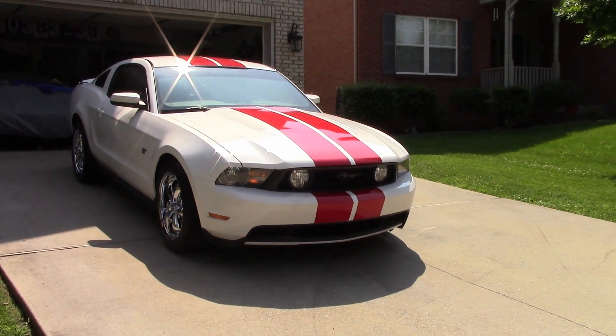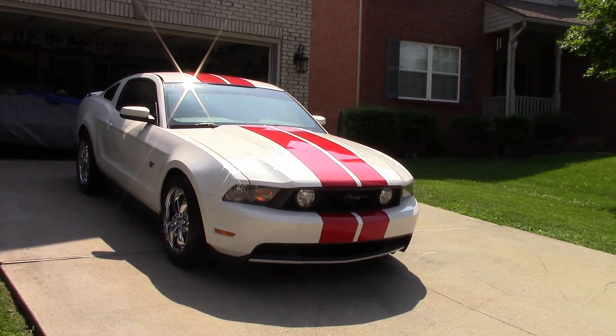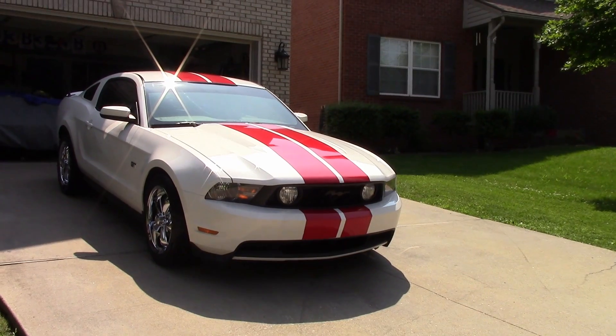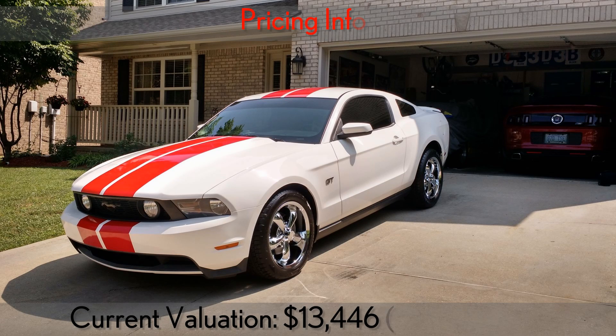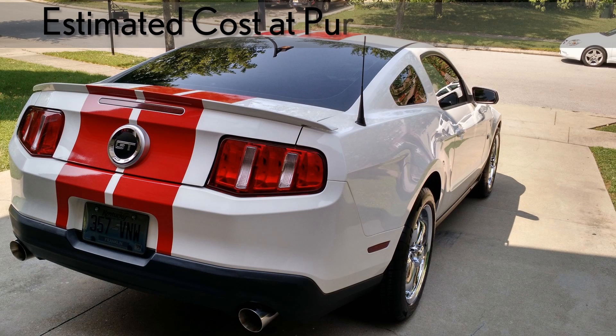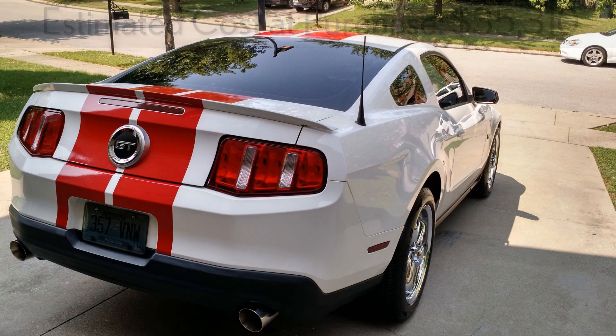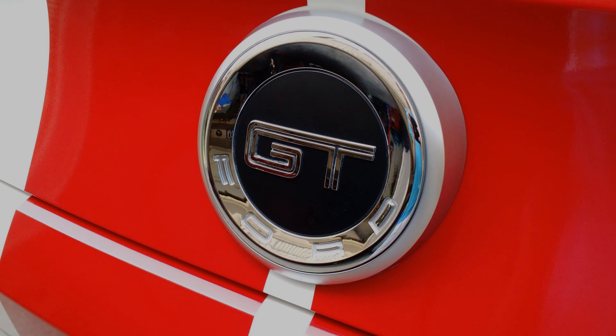Well guys, we hope you enjoyed this detailed look at the 2010 Ford Mustang GT. Please stay tuned for the current valuation of this particular Mustang, and be sure to like and subscribe if you liked the video. We'll see you next time.